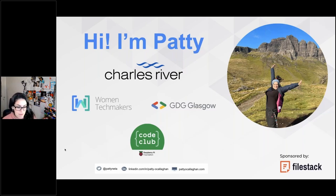My name is Patio Callahan. I'm from Venezuela but I live in beautiful Scotland. My educational background is computer science with a specialization in artificial intelligence. Currently I'm the technical leader of the surriver.com team within Charles River Laboratories, and I'm also an ambassador of Women Techmakers, which is a program from Google.